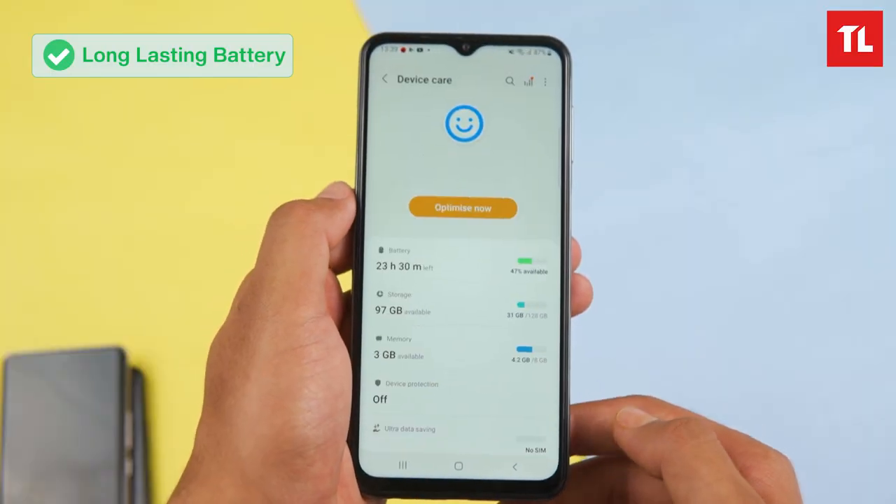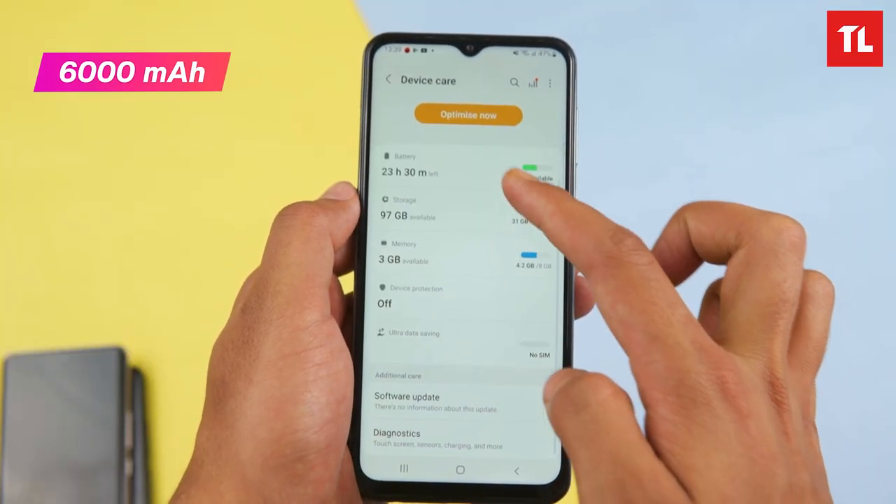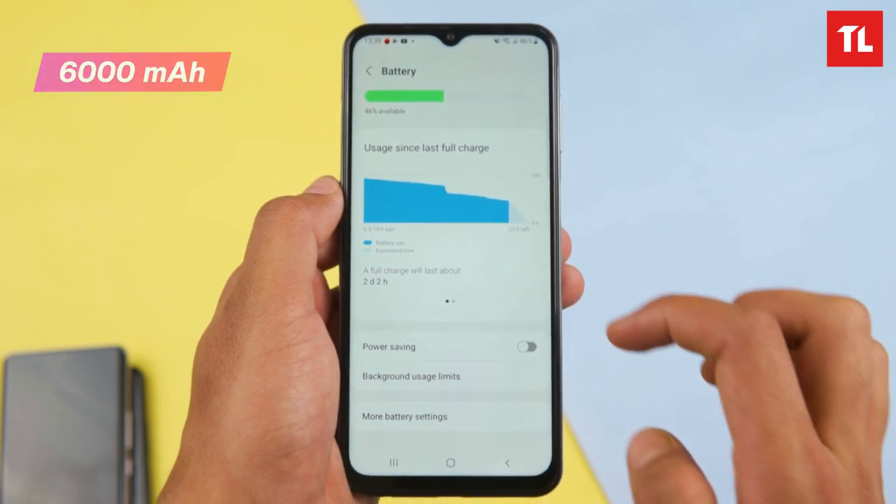The M33 5G has a large 6000mAh battery. It can easily last up to 2 days of usage, and is fine for a full single day with heavy use.